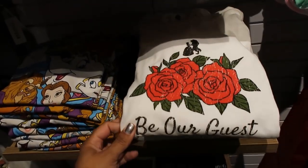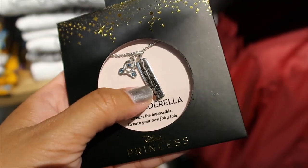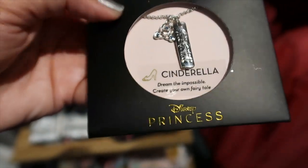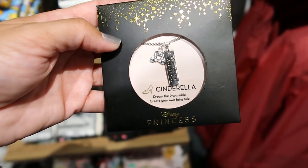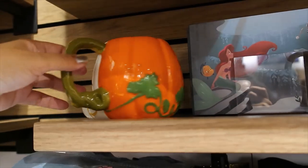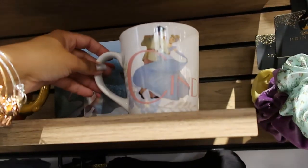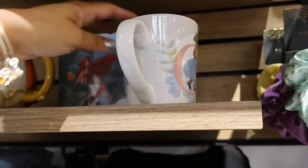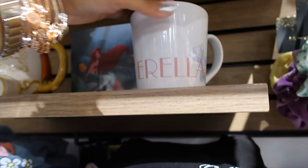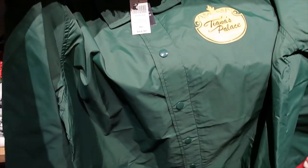This Be Our Guest one is long sleeve — $34.90. Cinderella's carriage — it says 'Have Courage and Be Kind.' $12.90. This is a cool mug — one side, and if you turn it around, the pumpkin. Doesn't have a price tag. This one has Cinderella dancing with the Prince — the back just says 'Cinderella.' $16.90.